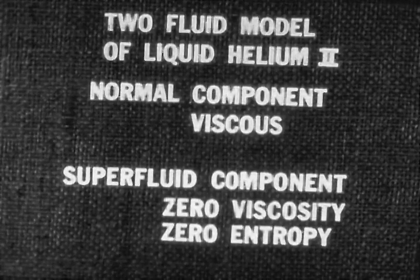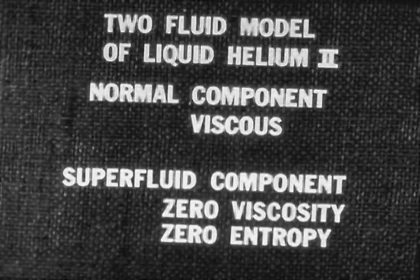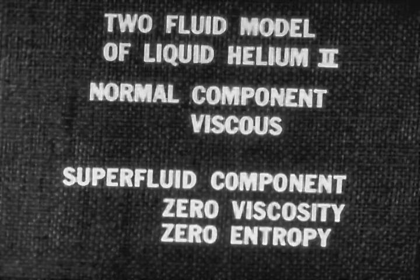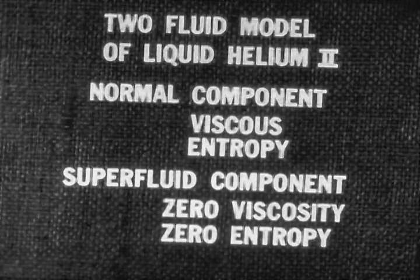We have discovered another remarkable property of helium II. Its superfluid component not only is friction-free, it also contains no heat. The heat energy contained in helium II as a whole resides, all of it, in the normal component.